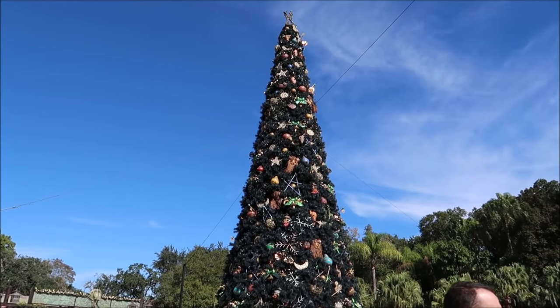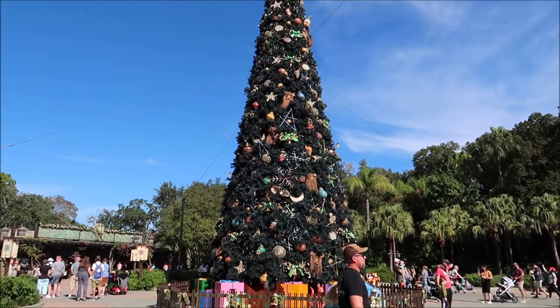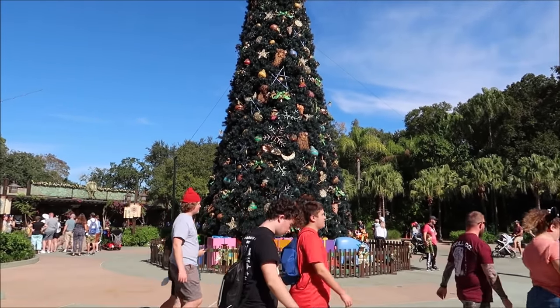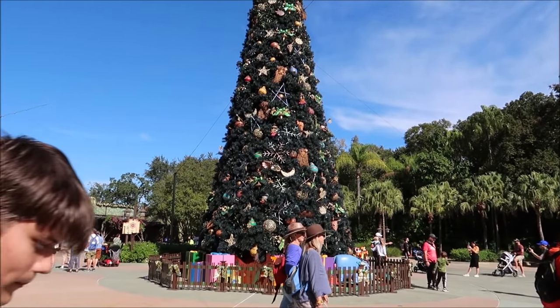The first thing we see before we even make it into the park is the Animal Kingdom Christmas tree. I just realized that this Christmas tree is the only Christmas tree that has tons of Disney characters in it. Like all the other trees really don't have many Disney characters but this one has a lot. Epcot has a lot of World Showcase, and Magic Kingdom is very Christmas-oriented with toy soldiers and stuff, but this has actual Disney characters like Winnie the Pooh, Chip and Dale, Mickey Mouse — and no other trees have that.